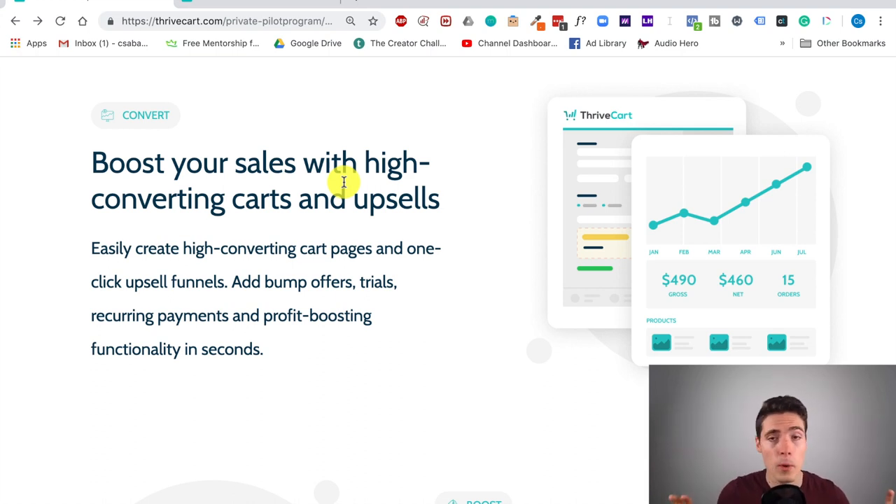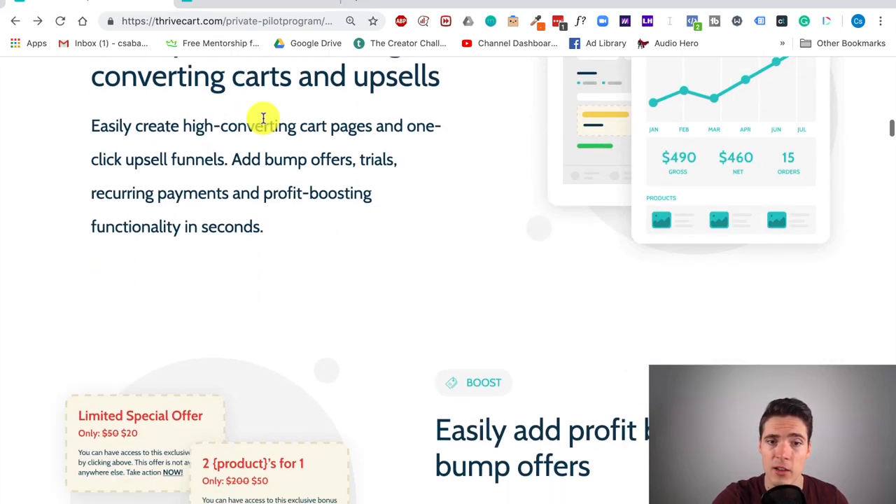One thing that permeates the whole platform is that you don't need any tech skills to do anything. There's no need to write HTML code — you could if you wanted to, but there's no need for it. You can even add Facebook pixels and Google Analytics tracking codes just by copy-pasting your pixel ID, not the full HTML code. It's that easy, and I will show you in one of my own accounts how to do this.